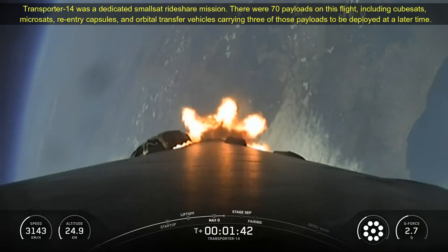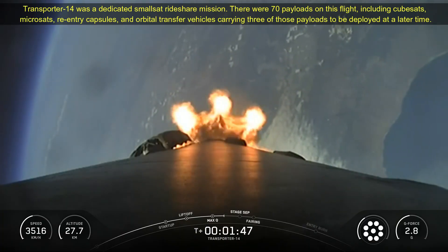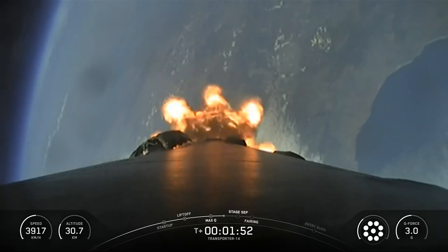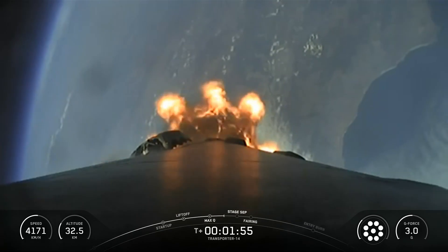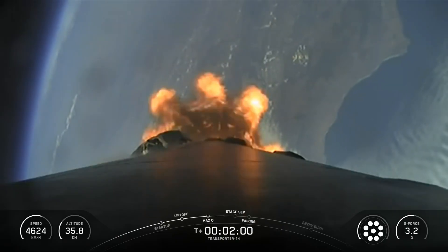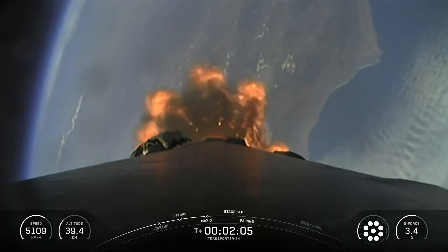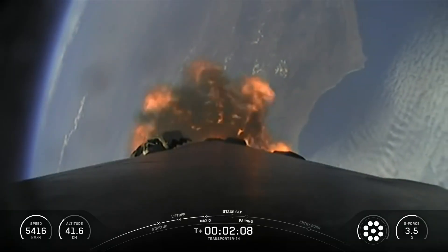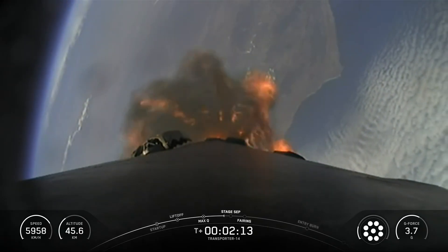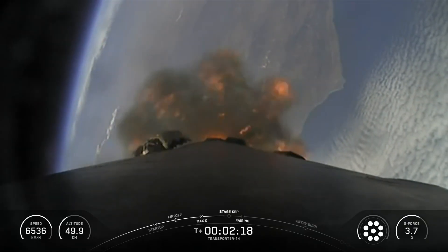Falcon 9 is a reusable two-stage rocket designed and manufactured by SpaceX for the reliable and safe transport of people and payloads into Earth orbit and beyond. Falcon 9 is the world's first orbital class reusable rocket. Reusability allows SpaceX to refly the most expensive part of the rocket, which in turn drives down the cost of access to space. Falcon 9's first stage incorporates nine Merlin engines and aluminum-lithium alloy tanks containing liquid oxygen and rocket-grade kerosene propellant. Falcon 9 generates more than 1.7 million pounds of thrust at sea level.